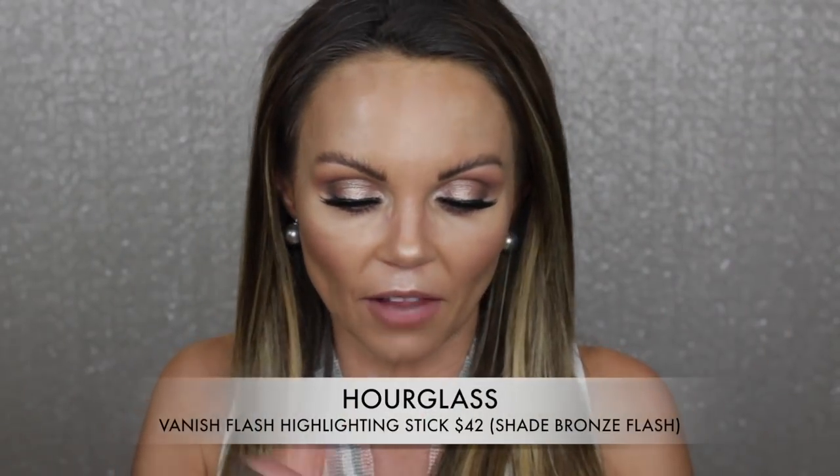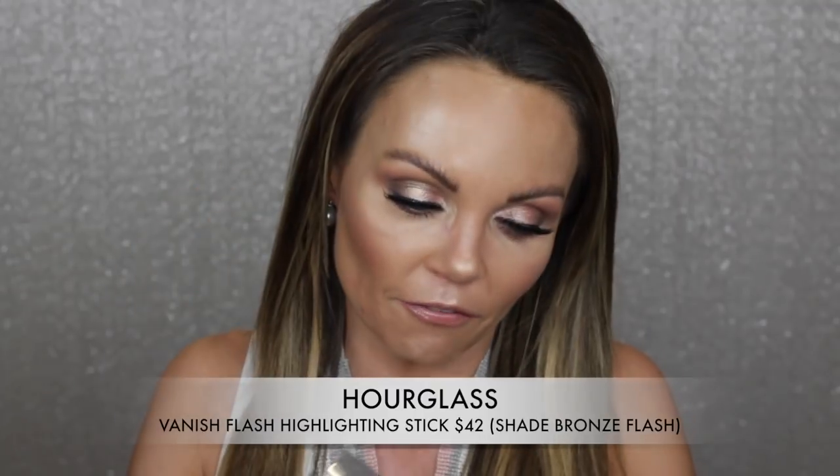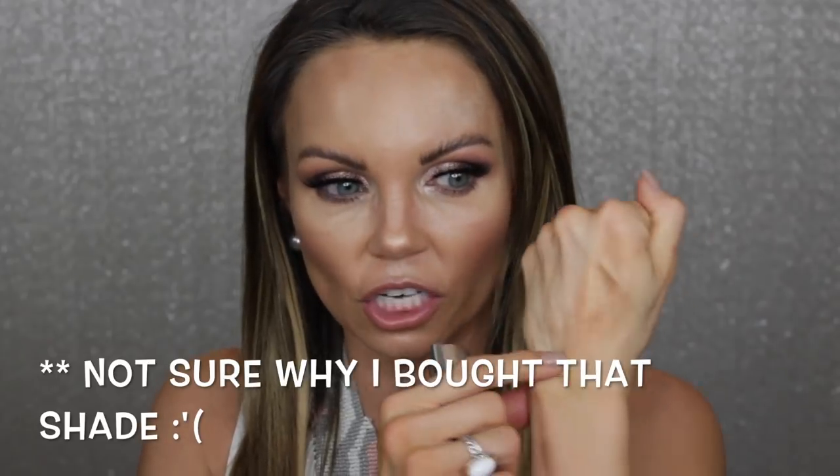The next one is also from Hourglass — the Vanish Stick Bronze Flash Highlighter in the bronze shade. I don't like the shade and it was a complete waste of my money. I like the texture, but the shade just doesn't look the best on my skin. It's kind of dark and there's really nowhere for me to put this bronzy shade on my face, so I never reach for it.